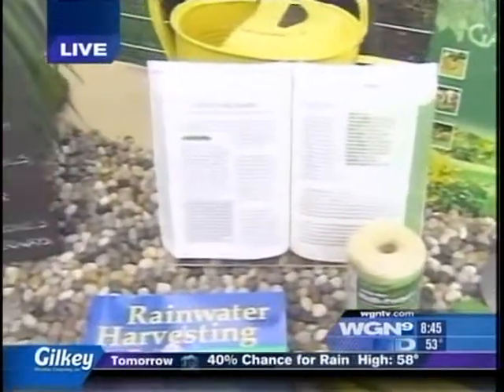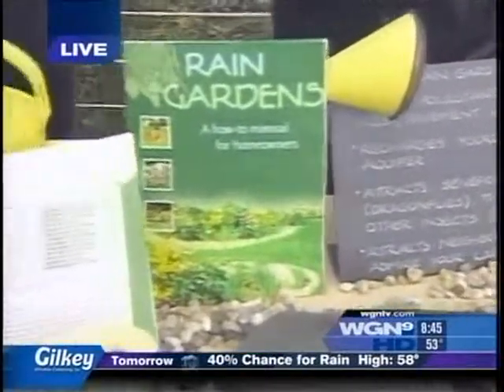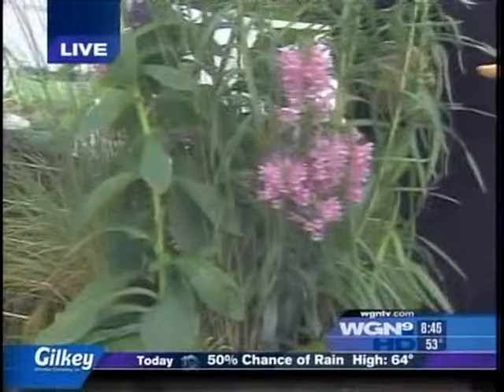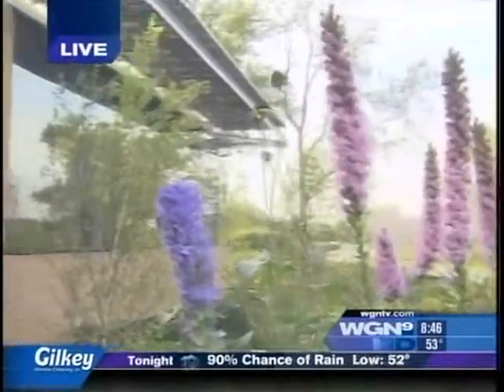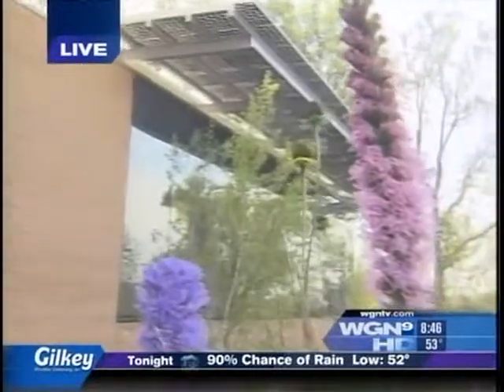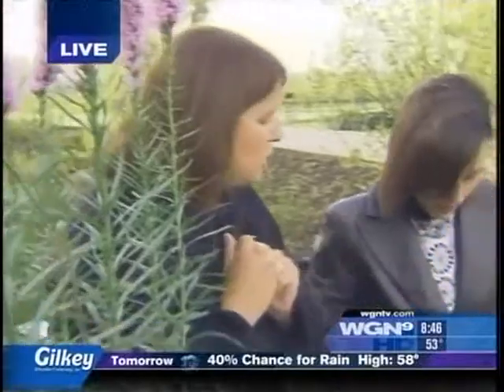The plants that you are planting actually filter and store some of the water. Are these some of those plants? These are some of those plants you would use for a rain garden. This is actually blazing stars — beautiful, great flowers. What's also nice is they attract beneficial insects, like dragonflies, that eat mosquitoes. So it's not a mosquito haven.